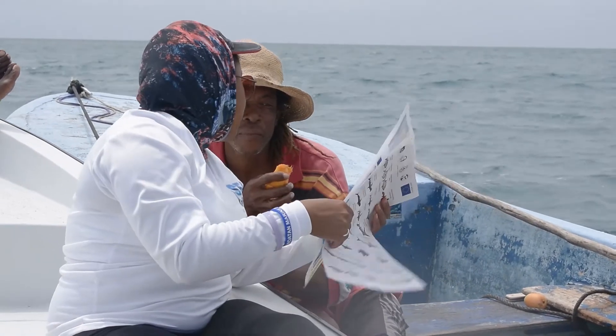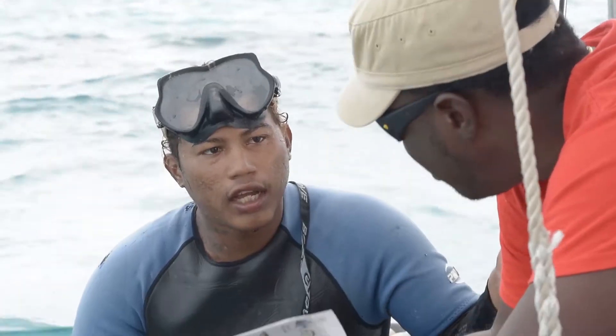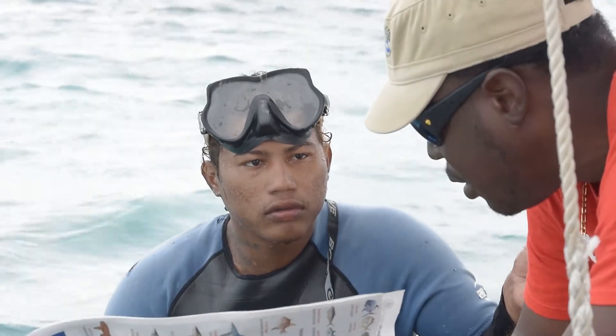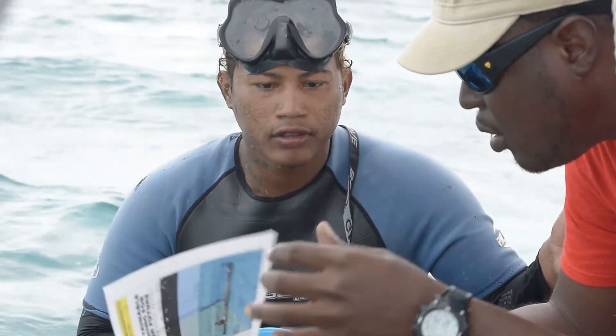Fishing is a way of life and healthy fisheries means food and jobs for many in our country. But do you know how much fish you catch every year? This video will show you how to accurately record your catch in the log books.